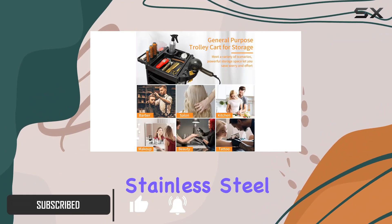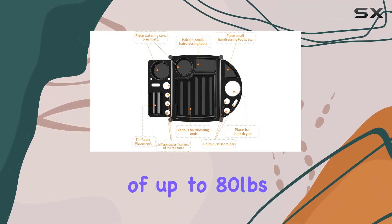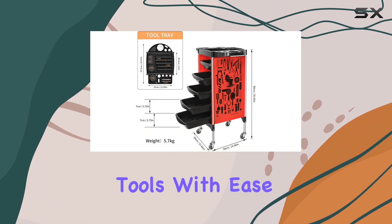Crafted from high-quality plastic and stainless steel, this cart boasts durability and a weight capacity of up to 80 pounds, ensuring it can accommodate all your essential tools with ease.